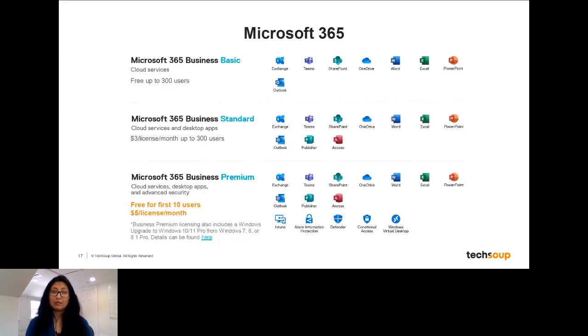The first one is Microsoft 365 Business Basic. This is completely free for up to 300 users. It is only cloud services, so you will require internet connectivity to use these solutions. But it comes with Exchange, Teams, SharePoint, OneDrive, and all of the Office apps — Word, Excel, PowerPoint, Outlook — that you would need. The only thing is that it will be completely online, so you'd be using a web browser to access it. You can also use your phone, of course.